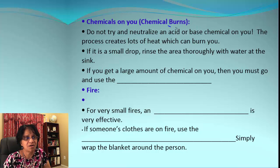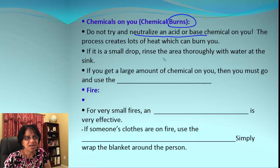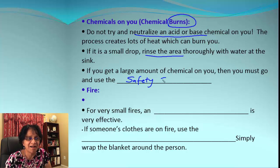If you get chemicals that can cause chemical burns on your body or skin, do not try to neutralize that with an acid or base — baking soda or vinegar — because that will react and produce heat, which can make it worse. If it's a small drop, just rinse the area with water and that's sufficient. If it's a large chemical exposure, you need to go to the safety shower and rinse until all the chemicals are washed off your body.